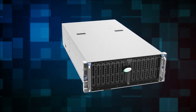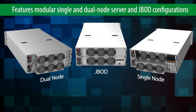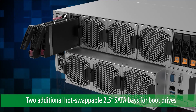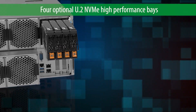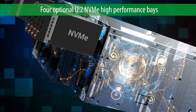Faster — the chassis architecture features modular single and dual-node server as well as JBOD configurations. In the single-node server model, additional hot-swap storage is available in the back of the system, featuring two 2.5-inch SATA bays for boot drives as well as an option for up to four U.2 NVMe bays to provide high performance for low-latency caching applications.